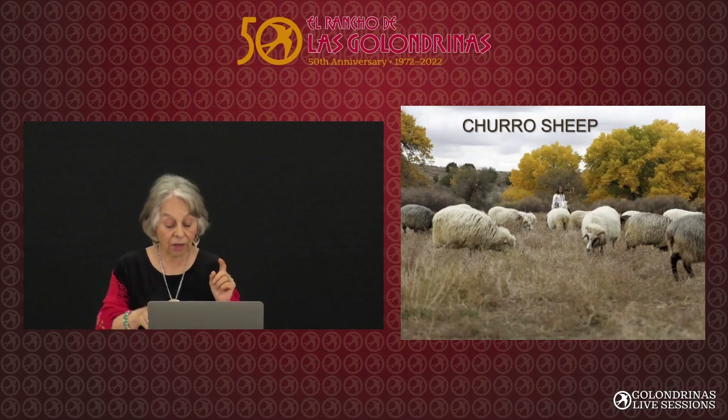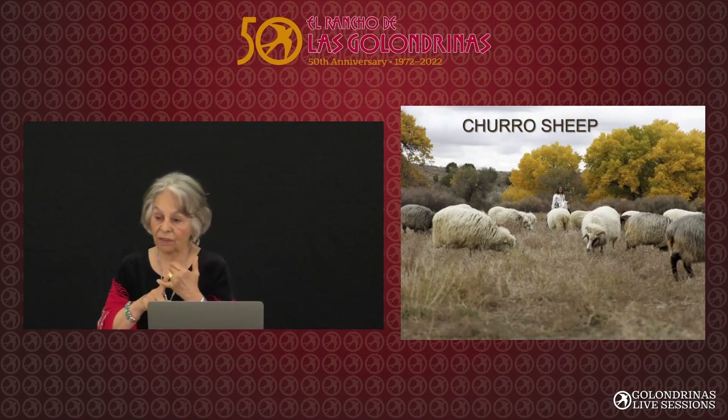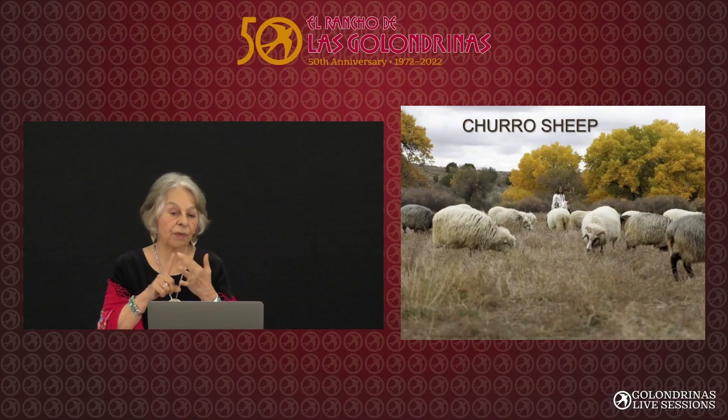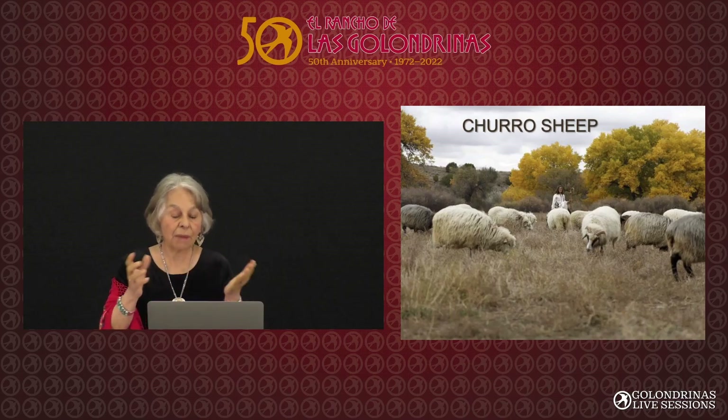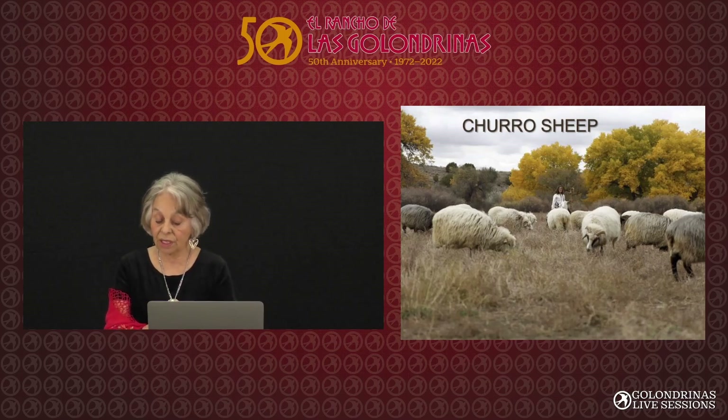But here in the New World, they became the prize sheep — first of all, they fed the colonists, they used their fleece, they adapted to the climate, they needed little water, and here they became the prize sheep. Eventually, New Mexico became a sheep state. In 1880, there were four million sheep in New Mexico, 500,000 of them right here in La Bajada.